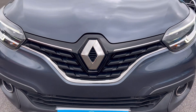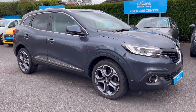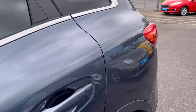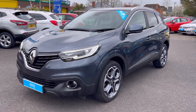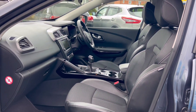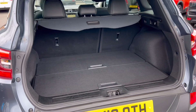So let's have a look around. I'm going to get the bottom of the car.